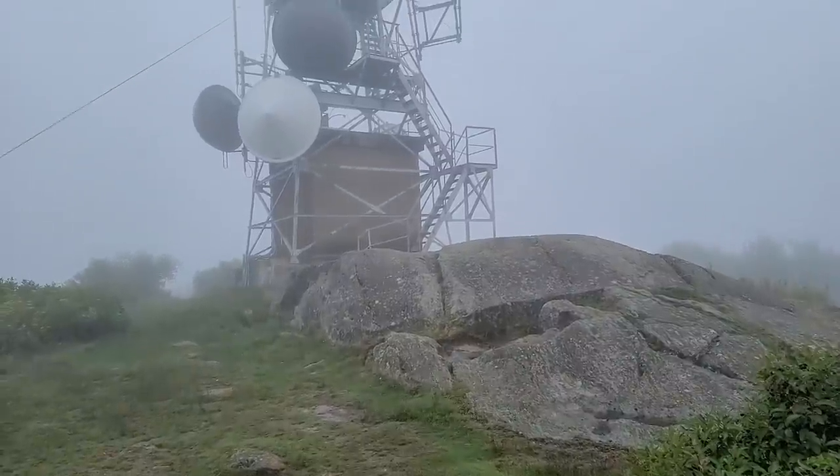I'm up here and I just saw this sign, which means I'm halfway done with this trail. Sunapee was 24 miles ago and I have 24 miles to go until I hit Mount Monadnock. It's been like one day and three hours, so doing pretty good.